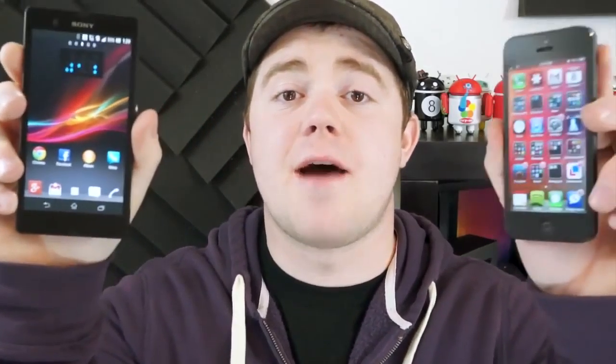So how does Sony's flagship handle stiff competition like the iPhone 5? I'm Taylor Martin, this is Pocketnow, and this is the Sony Xperia Z versus the Apple iPhone 5.